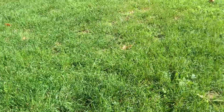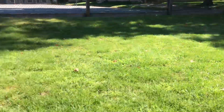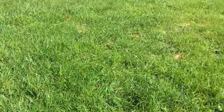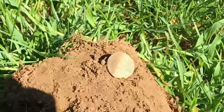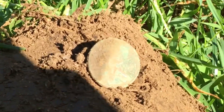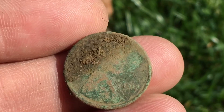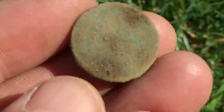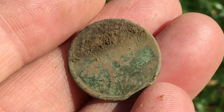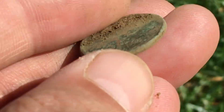Hey diggers, it's Tony Ganeski here. I'm back at the camp. It's September 2nd, Memorial Day weekend, and I just got my first target — it's a Wheat penny, 1913. I think that's what it says. Pretty cool, going down like four inches right here in the hole. Awesome find. Hopefully there'll be more here. I'll see you at the next. Have a great day. Bye.